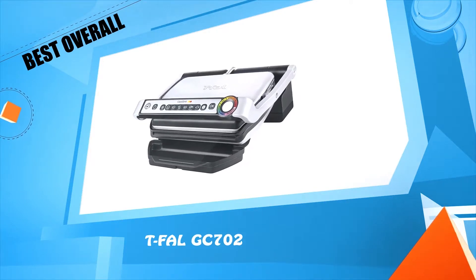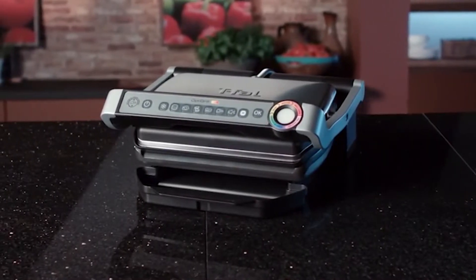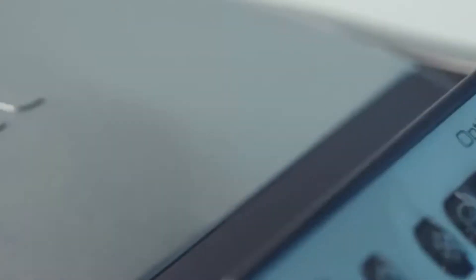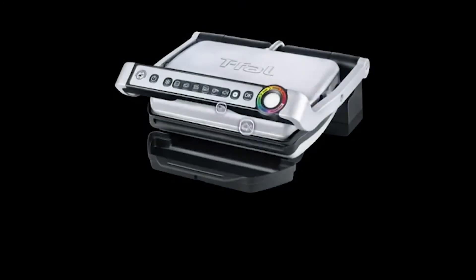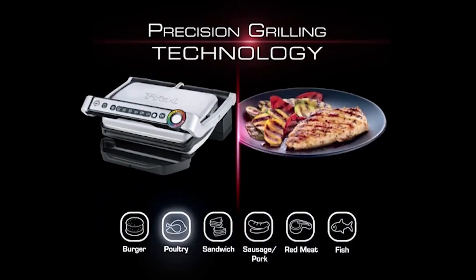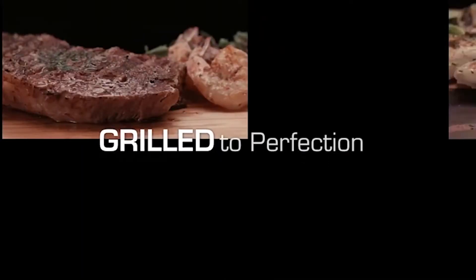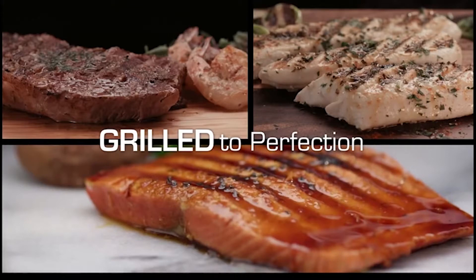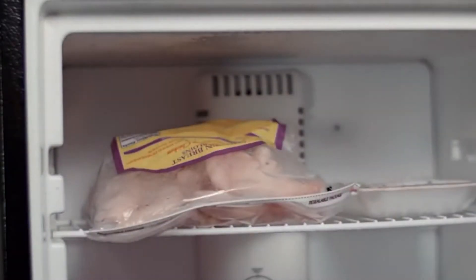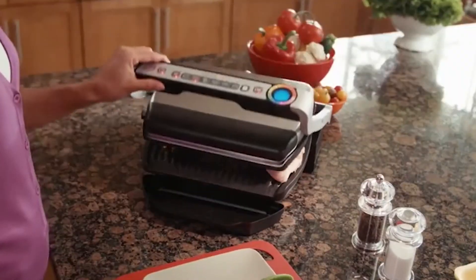Number one: the T-fal GC702. How many amazing features did they manage to fit inside the T-fal OptiGrill? Six different automatic cooking programs — just select hamburger, poultry, sandwich, pork, red meat, or seafood to grill nearly anything to absolute perfection with little work from you. You can also use any automatic program with the snowflake button to cook directly from frozen.